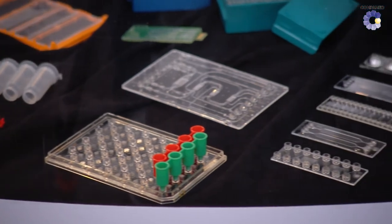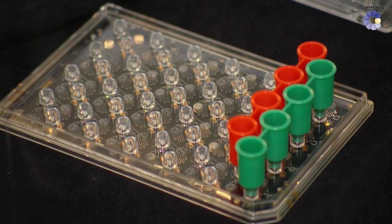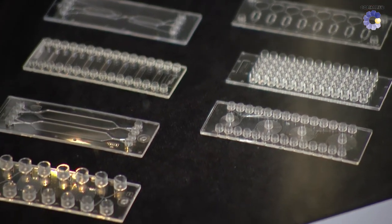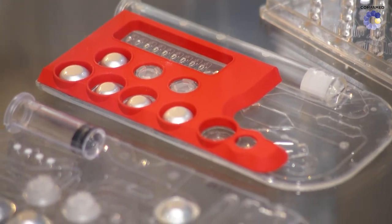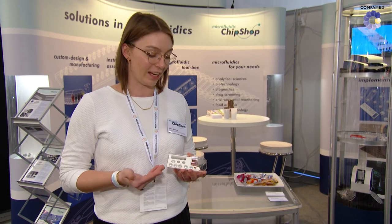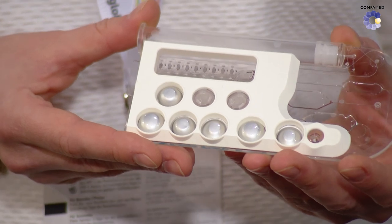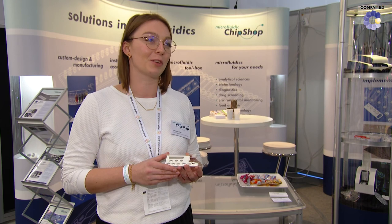It brings many advantages to the table, such as miniaturization, integration, and standardization in this field. We are manufacturing injection molded devices from simple flow cells to fully integrated cartridges, on which we also have reagent integration, valves, membranes, and everything it needs to have a sample-in, result-out fashion. There are not only one new thing we brought, but a lot of new diagnostic cartridges, such as you can see here, which we produce for many diagnostic applications with our diagnostic platform.